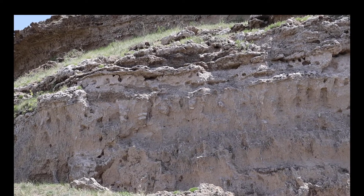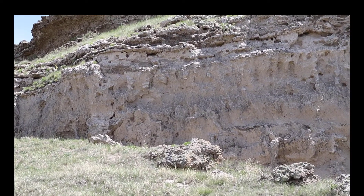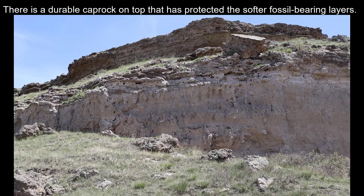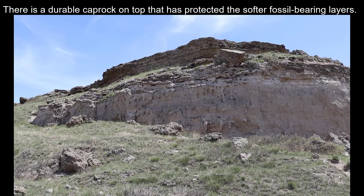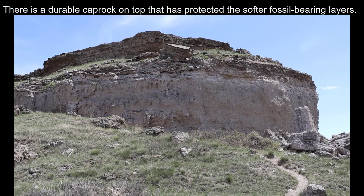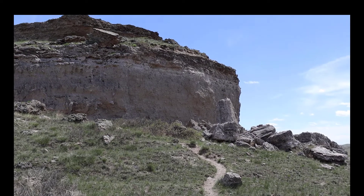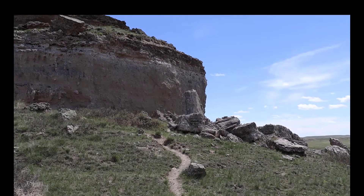You'll also notice there are some fragments of large pieces of rock that have fallen off the top, which is a cap rock. As we travel through this national monument, be thinking about the law of lateral continuity — these rock beds match at different outcrops, and parts of it have simply been eroded away.